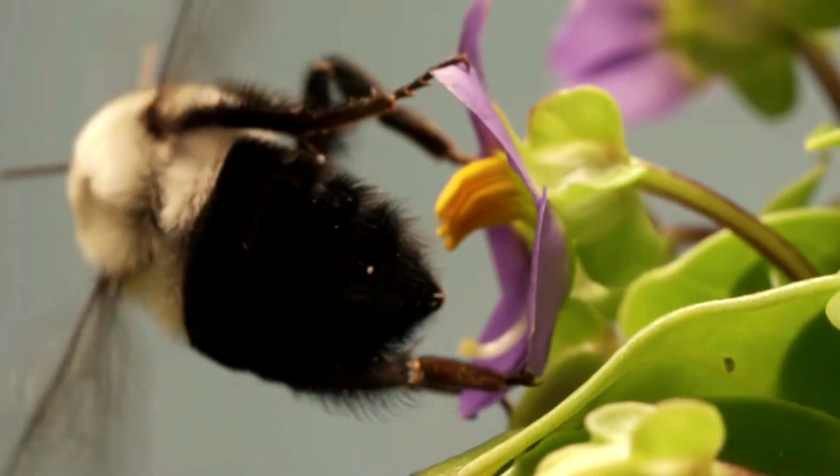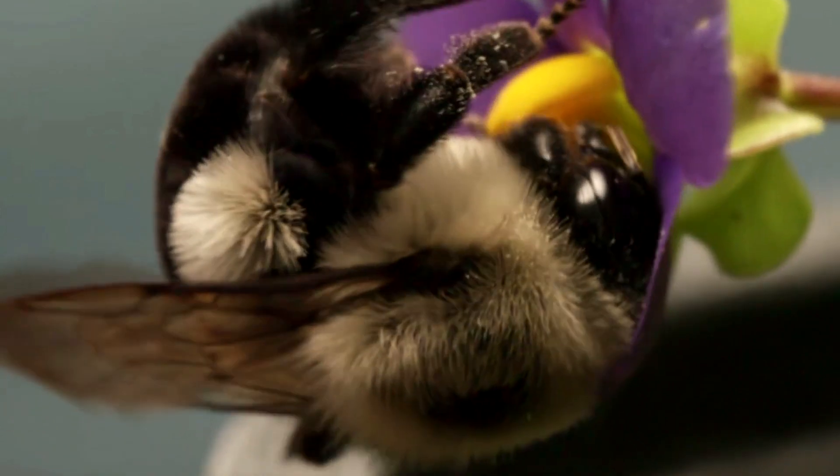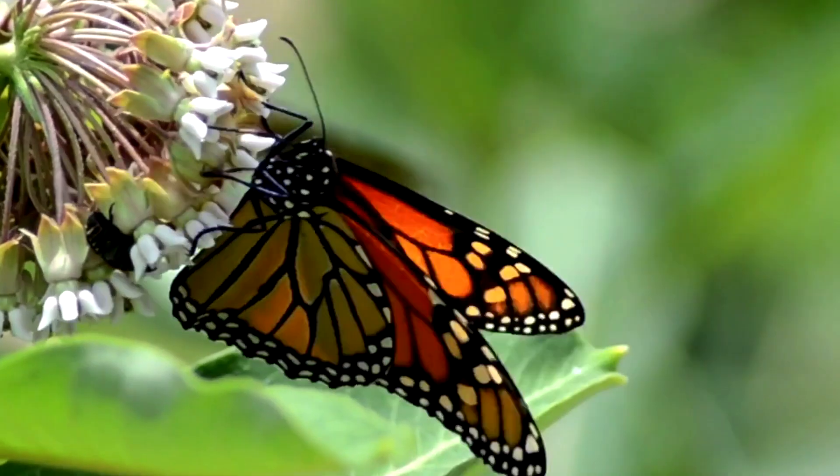Now let's pretend we're flowers. Spread your fingers out as wide as they can go and put them on either side of your face like this. Wow, you all are some beautiful flowers! And that's good because a flower's job is to use bright colors and powerful smells to attract pollinators like bees, birds, and butterflies.